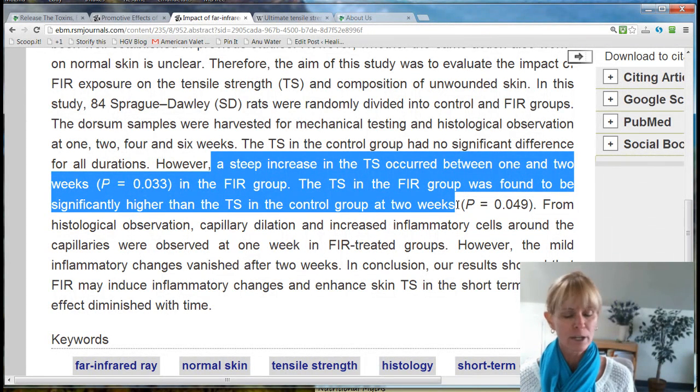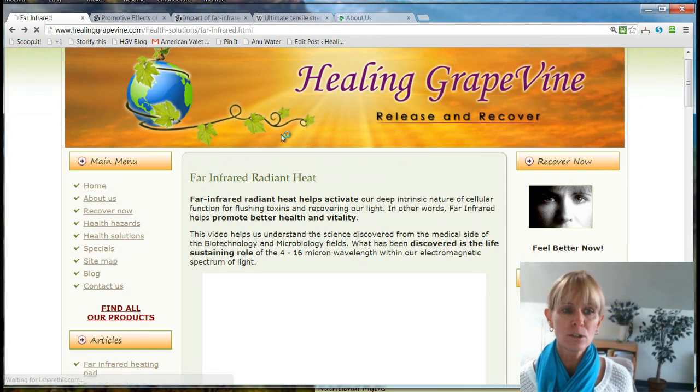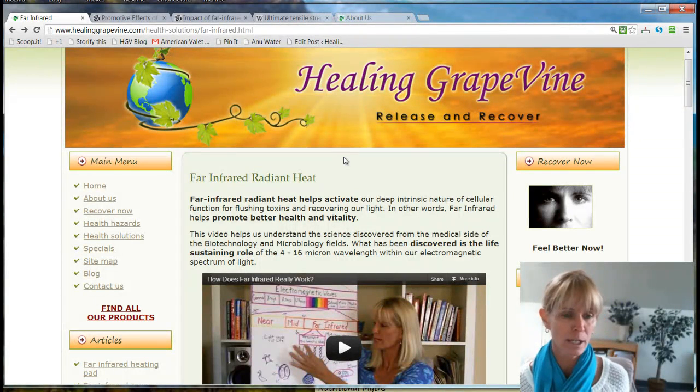As you would know, having my own recovery from Lyme and Morgellons, the biggest presentation of symptoms for Morgellons tends to be the skin. We know that skin is apparently the largest elimination organ — it actually is an organ of elimination for the system. Its job is to help flush toxins and foreign materials out through the skin. So by stimulating the collagen, the tensile strength, and increasing wound healing time, all of this really says that far infrared is the way to go in helping to recover from a condition like Morgellons.